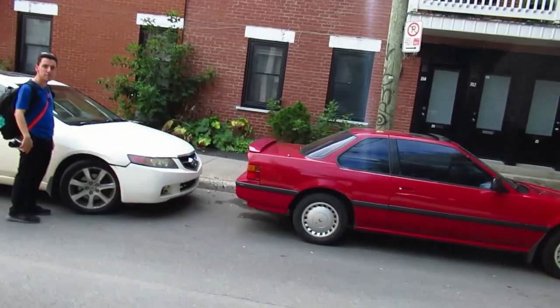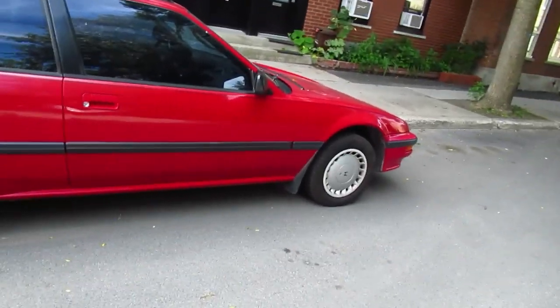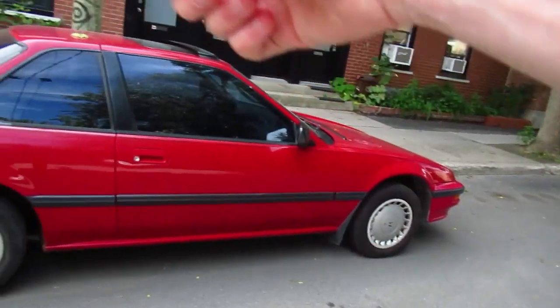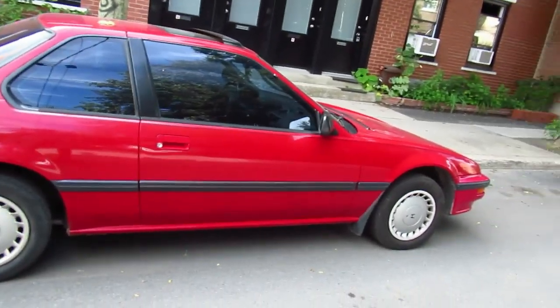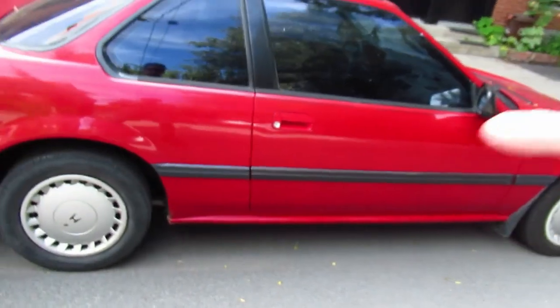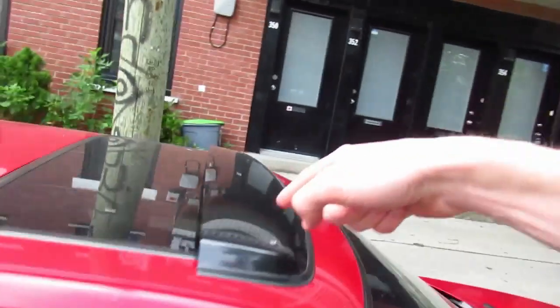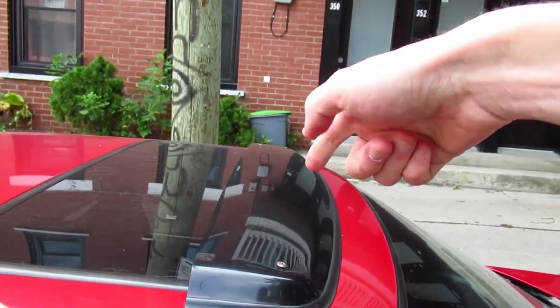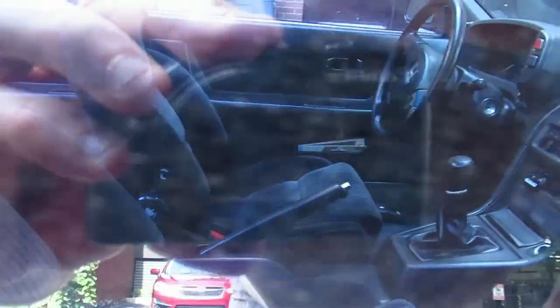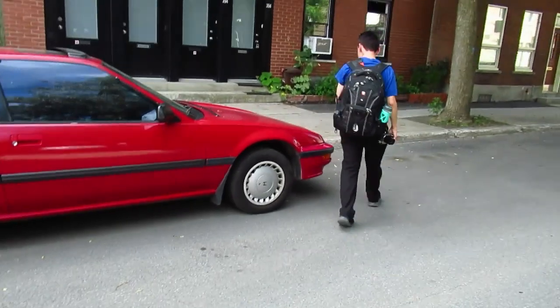What was great about the Prelude and the Accord compared to other cars was they all had hideaway headlights, and they were all lower than most cars. This one looks like it's got new shocks because it sits up a bit high — that's normal with new shocks. And this wind deflector was either optional or added on. I really like the interior — very clean, very well taken care of.